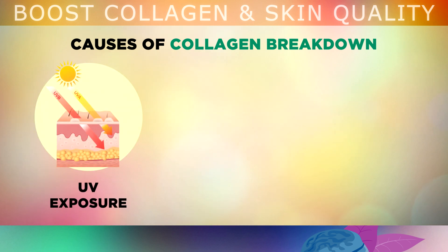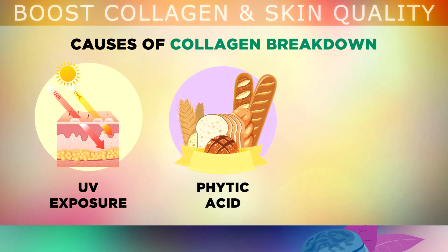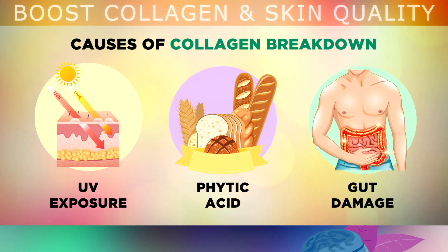Firstly, UV exposure. Whilst it's very important to get sunlight on the skin to provide vitamin D, too much sun exposure can break down collagen in the skin. Likewise, consuming too much phytic acid from grain-based foods like bread or cereal can block your absorption of trace minerals like copper, causing collagen loss. If you suffer from a type of gut damage or indigestion, you're also likely to have inflammation, which is robbing your body of vitamin C, zinc and other nutrients, causing less collagen to be produced in your skin.